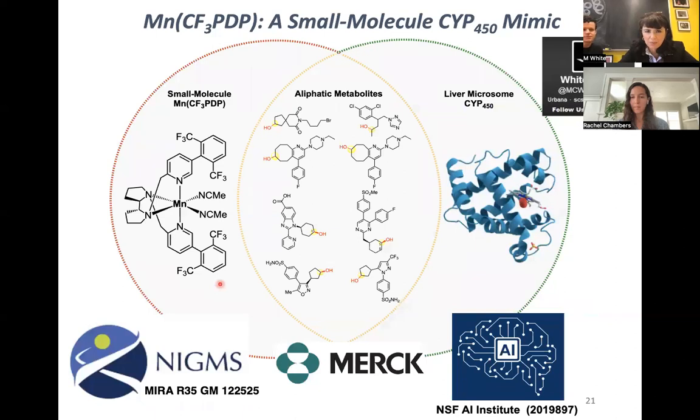Thank you both for presenting this work so well. We want to thank all of our funders — the NIGMS, Merck, and the NSF AI Institute for support with the chemoinformatic analyses. We're very excited about the potential of this small molecule catalyst, which is commercially available, to be used as a cytochrome P450 mimic to rapidly access metabolites, as well as to diversify sites that would normally be metabolized — potentially adding functionality like fluorine and methyl groups that could block metabolism. Thanks so much for joining in. If you have any questions about the work, including operational questions about how to run the reaction, please feel free to email directly.